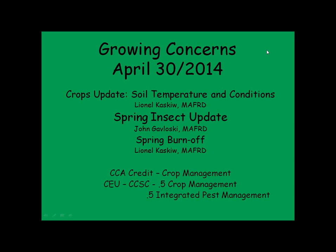Thanks Linda. Welcome everybody to Growing Concerns for April the 30th. I'm going to start off today with a bit of a crops update. We're going to look at soil temperature and moisture conditions in the area. Then we have John Bublowski here today and John is going to give us an update on some of the spring insects we could be watching out for, and then we'll end off the webinar with a few slides on spring burn-off.